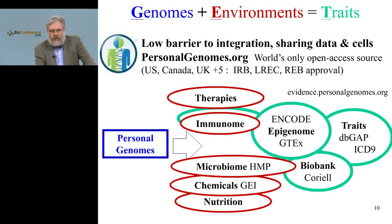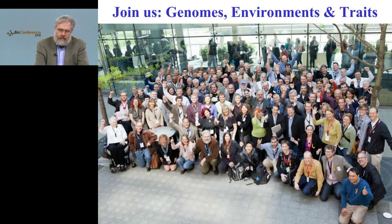This process is reflected in IRB and LREC and REB approval in various countries, which allows us to get hundreds of thousands of individuals per nation. These individuals can be kept quite secure or made public — we have the full range of choice. The individuals are in charge of their own data, and they can get access to their own data and interpretations.